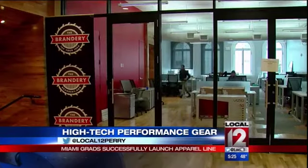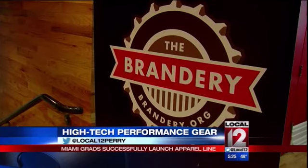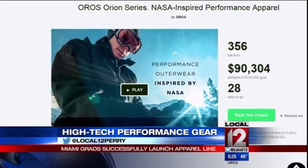So there are all these issues that we knew needed to be addressed. They worked their way through startup accelerator the Brandery, and on Monday launched their second Kickstarter campaign.